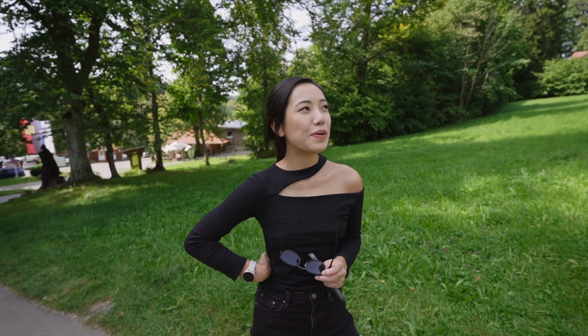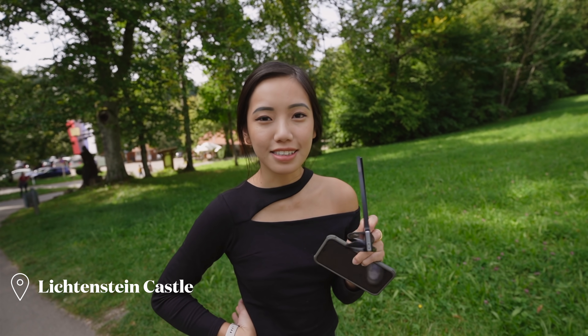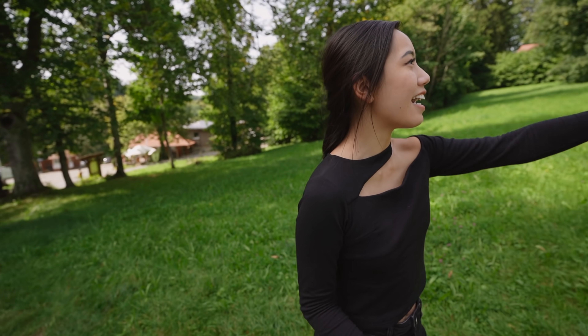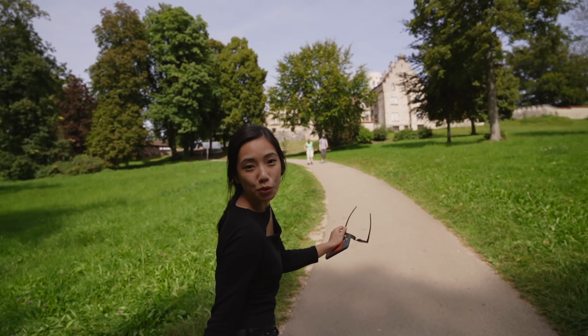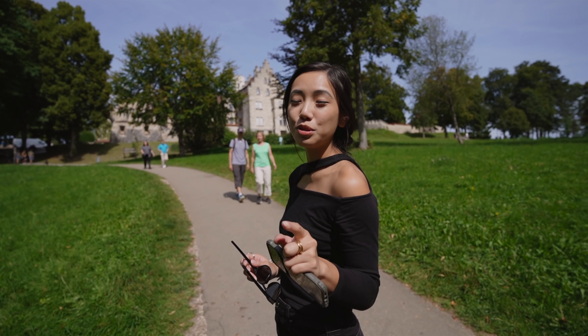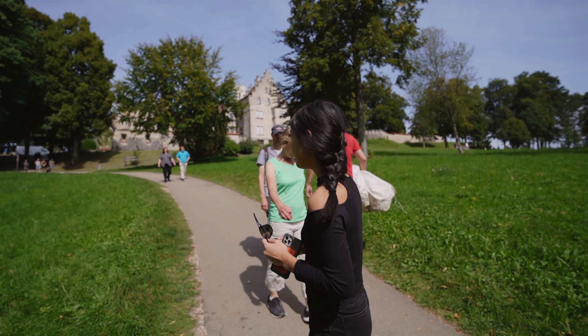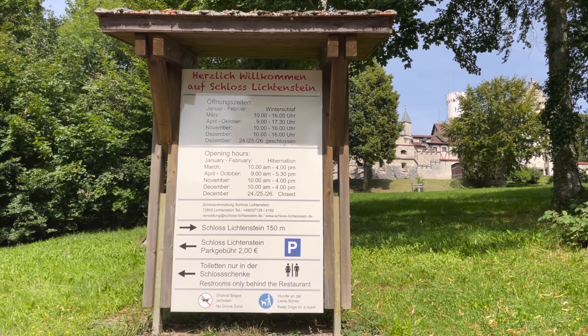So right now we are at the Lichtenstein Castle — not to be confused with Liechtenstein, the country. This castle right here is pretty cool. It's in the Black Forest region on our way from Stuttgart to Munich, which is very nice. So if you guys are in town, go check it out. It's cool. Schloss — that's castle.